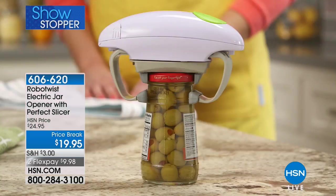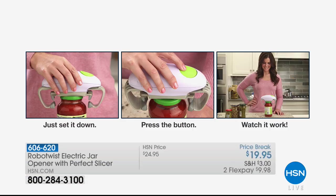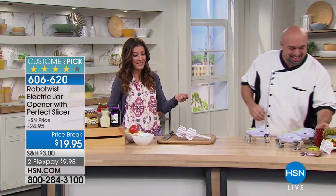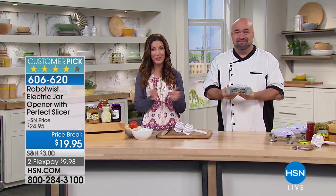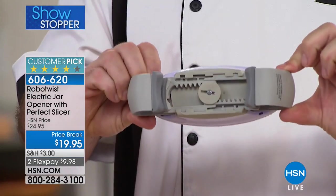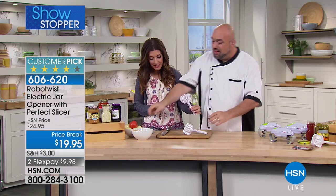If you do your own baking, canning, or jarring — making jams and fruits — the longer it stays in the cupboard or fridge, especially in a dry atmosphere, you get crystallization of sugar around the lid. Then even Mark can't open it — except with the Robo Twist. Here's what you're getting today: an exclusive offer only at HSN — the Robo Twist plus, for the first time ever, the perfect slicer.